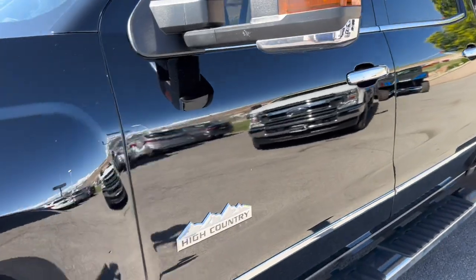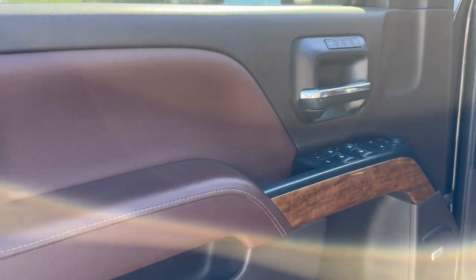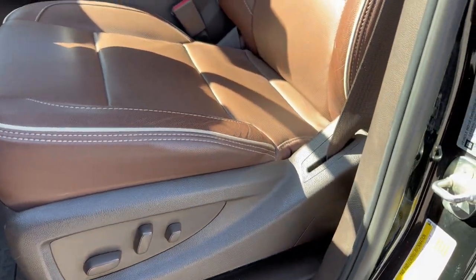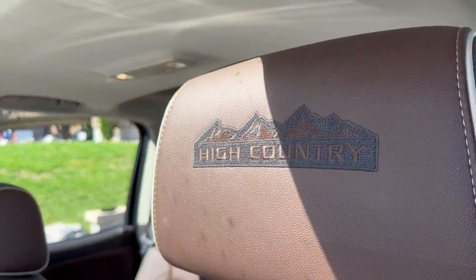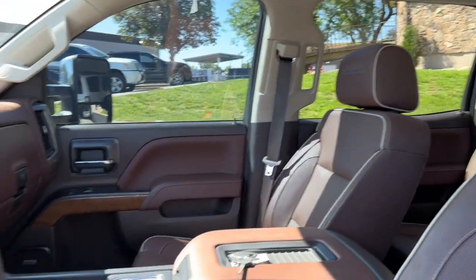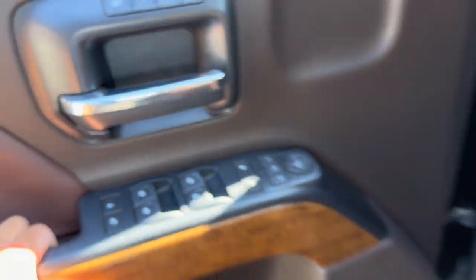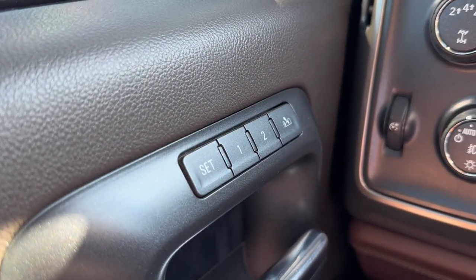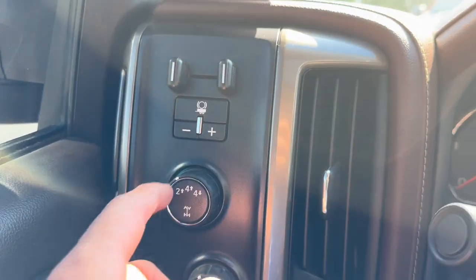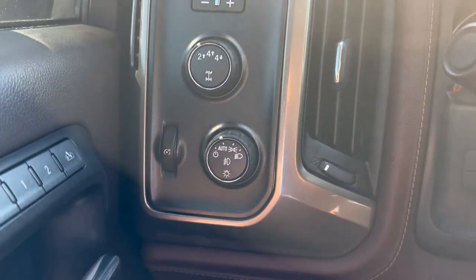I'm going to hop in and start it up here. There's that gorgeous brown cowhide interior. High Country embroidered headrest there. Power mirrors, windows, and door locks. You've got easy out, two-person seat memory, four-wheel drive of course. And up here you've got your trailer brake control.